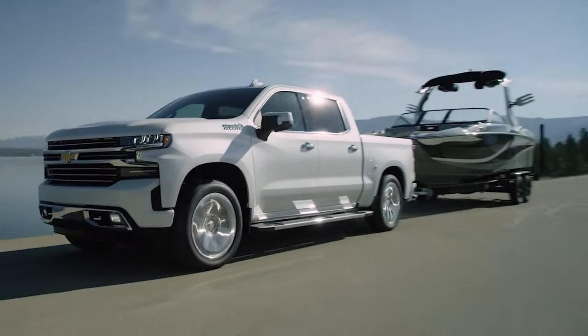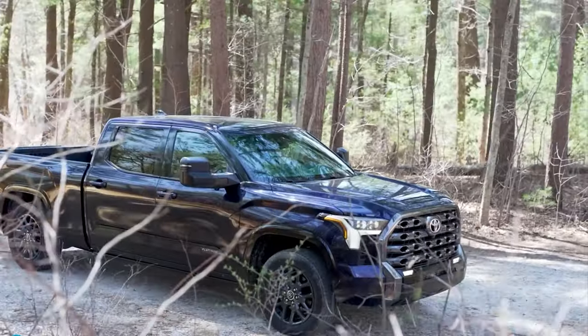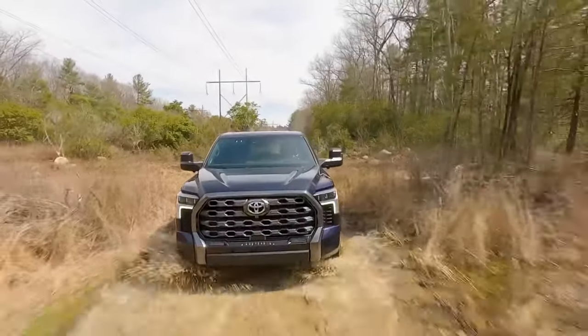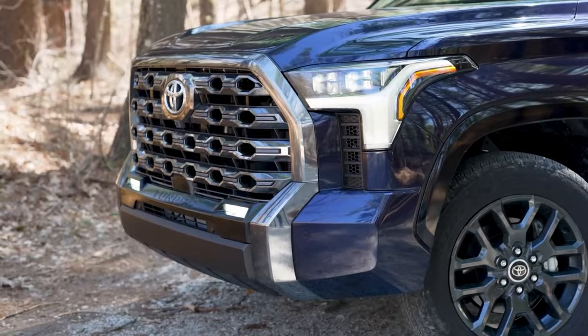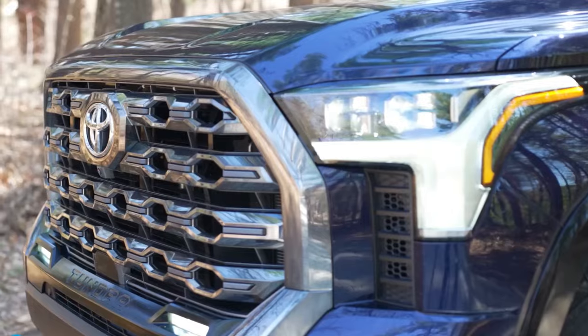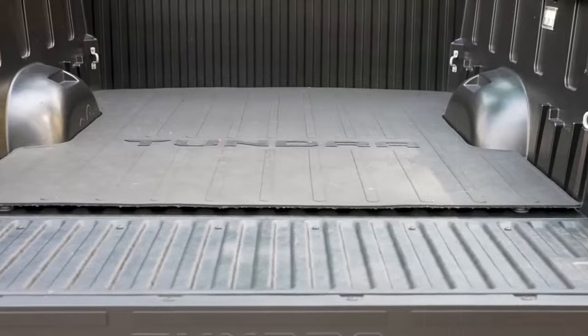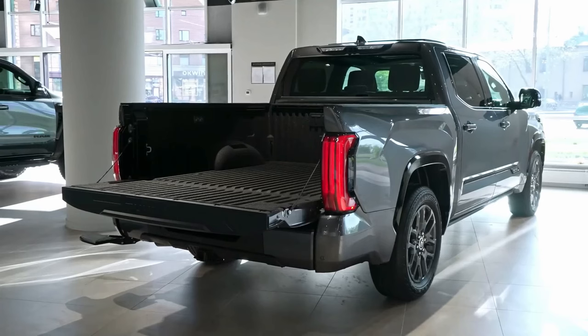At number four, it's the Toyota Tundra. This truck has got a fresh look and a ton of cool features. First off, check out that grille — it's huge. And that's not all: the Tundra's got a new tailgate that's like the Swiss Army knife of truck beds, capable of doing six different things like opening sideways, holding stuff down, or even splitting in half.